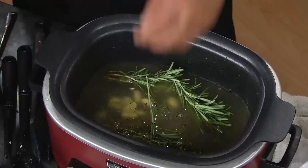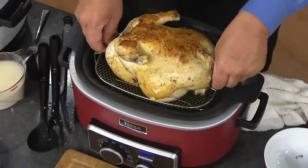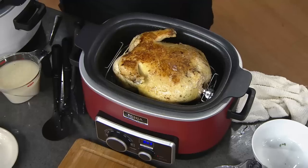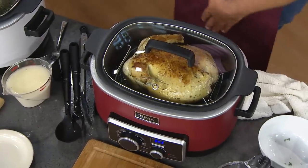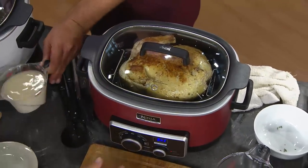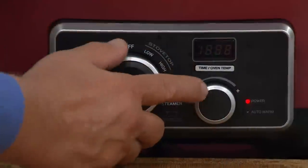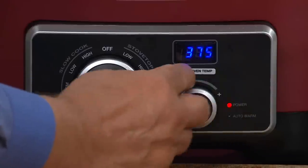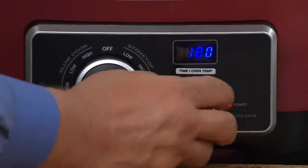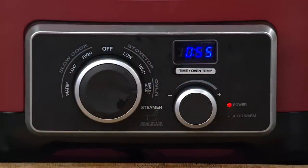We'll add garlic cloves, then place the chicken back in on the steam rack. Now let me show you how easy it is to turn this from skillet mode to oven. We've been on skillet high — now we're going to turn it to oven. Notice it defaults immediately to 350 degrees; we'll turn it to 375. We'll hit the time bar to set a timer and cook that chicken for 55 minutes.